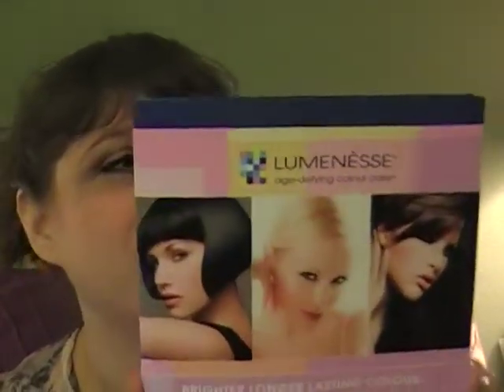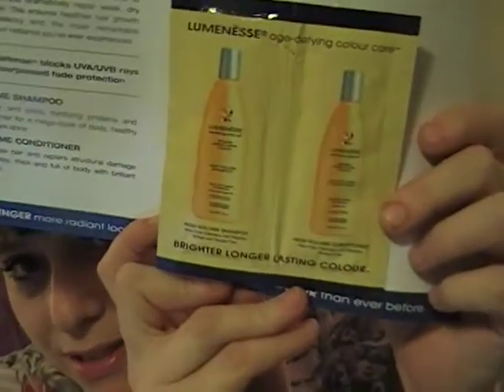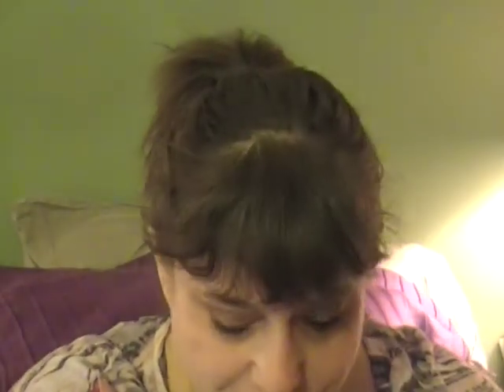I also got a Luminescent sample that came with my BeautyTicket.com order — they were having a private sale on Pixie and Pop Beauty stuff. This is a 'brighter, longer-lasting color, high volume' shampoo and conditioner that's about $20 a bottle. However, I'm allergic to hair dye, so if anyone wants this, let me know — first come, first served.